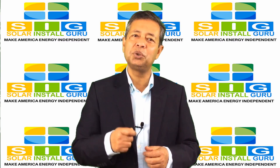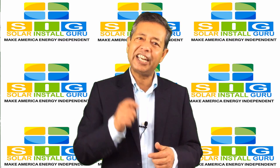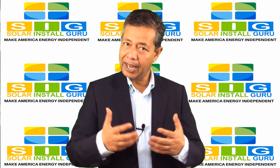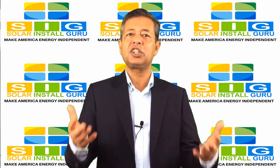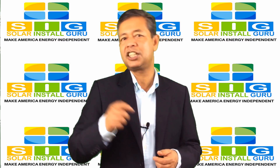The SolarInstallGuru.com calculator provides solar energy system size, solar energy adoption savings estimates, environmental benefits, and information on federal solar tax credit and solar rebates by the states.